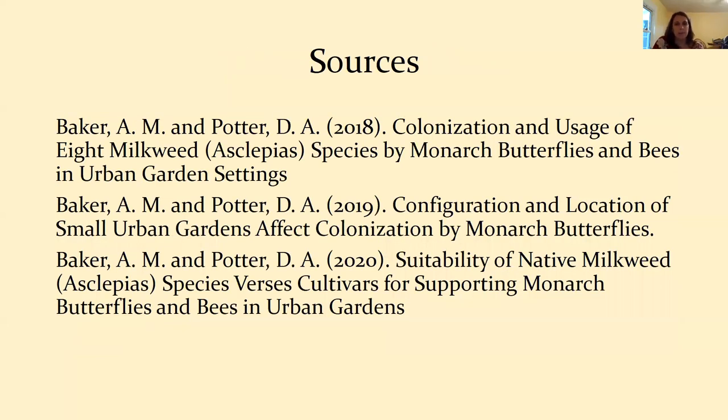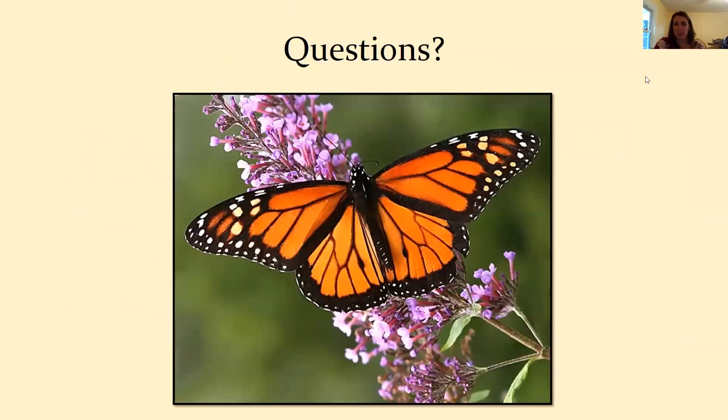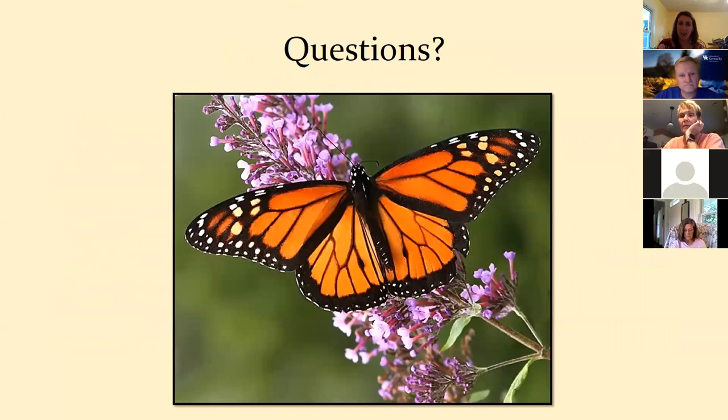The research papers referenced are: 'Colonization and Usage of Eight Milkweed Species by Monarchs and Bees in Urban Garden Settings,' and 'The Configuration and Location of Small Urban Gardens Affect Colonization of Monarch Butterflies, and Suitability of Native Milkweed Species versus Cultivars Supporting Monarch Butterflies.' What we learned from all of these papers was that monarchs really just like milkweed — they'll go to multiple different kinds — and they prefer tall, isolated plants. With that, I'll take any questions.